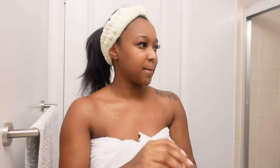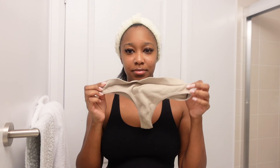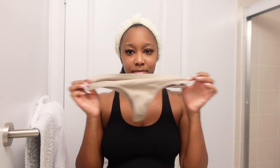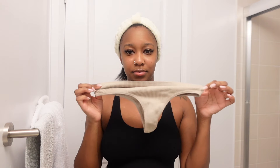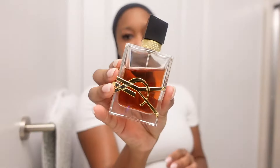Next we'll be hydrating our lips with the Laneige Lip Sleeping Mask. One of the biggest hygiene tips I want to give you guys today — definitely try wearing some cotton underwear if you're in the house or running errands. If you're not going out and wearing skin-tight clothes, I suggest wearing some breathable underwear, because that helps everything to stay fresh down there.